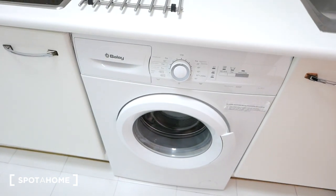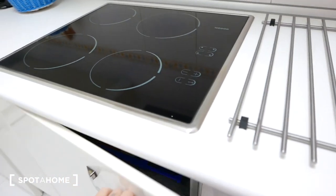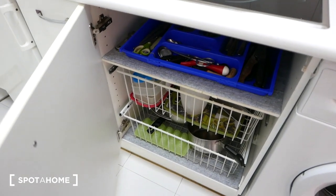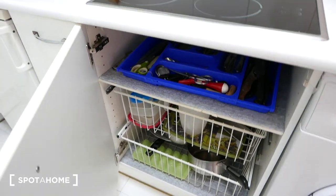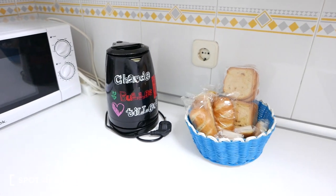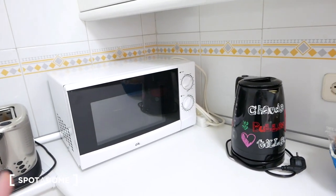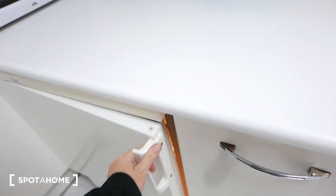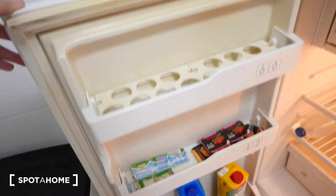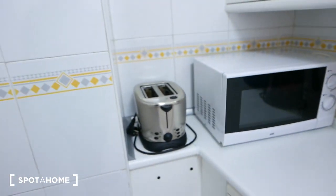Over here we have the washing machine and four electric stovetops. More storage space — you can see pots — and we have cutlery right here with a little divisor. Over here, a little basket for some food, a water heater, and a microwave — it's a microwave grill, which is really nice because it works like a little oven. More storage space right here. And over here we have the fridge. You have everything you need to be comfortable here — we also have a toaster right there.